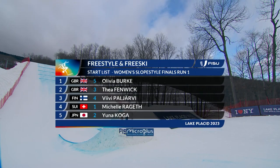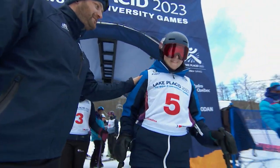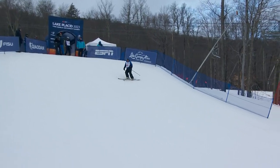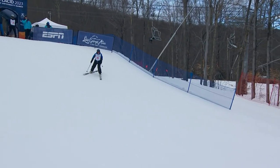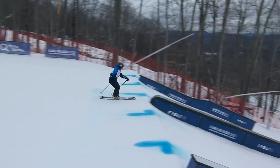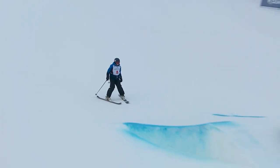Olivia Burke from Great Britain will be first to go, with Unacogga, the top qualifier, last. First skier getting ready to drop in: Olivia Burke, 20-year-old from the University of Aberdeen. So Burke on the way — she's got her parents here watching. Into the first rail, on that down rail, nice and clean. That's a solid start for Burke.